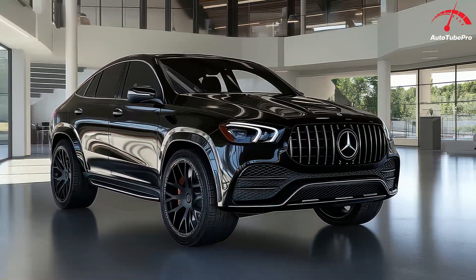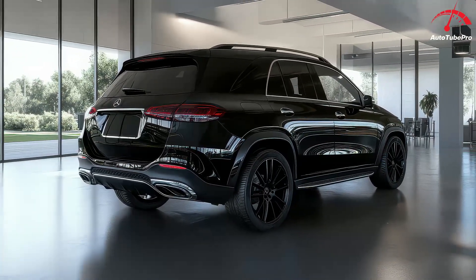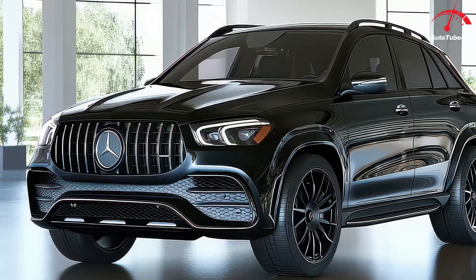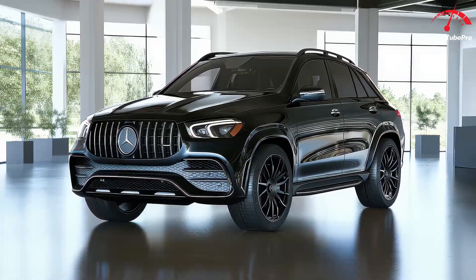Overall, the 2025 Mercedes-Benz GLE-Class SUV continues to offer a blend of luxury, technology, and performance, with the added benefit of greener driving options through its new plug-in hybrid model. Whether you're looking for a sophisticated family SUV or a stylish ride with advanced features, the 2025 GLE-Class is sure to impress.